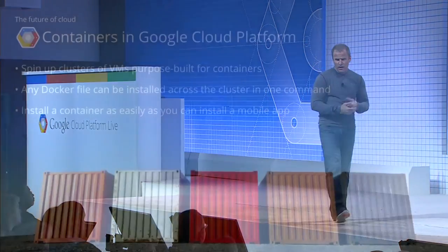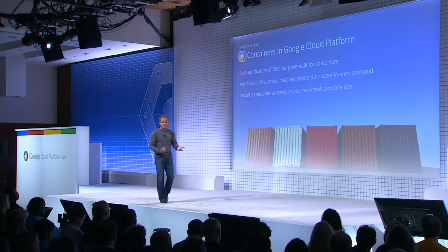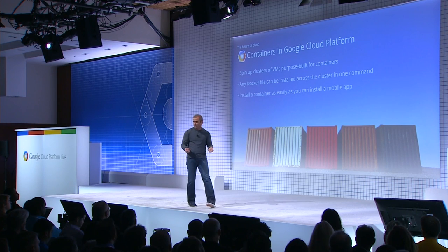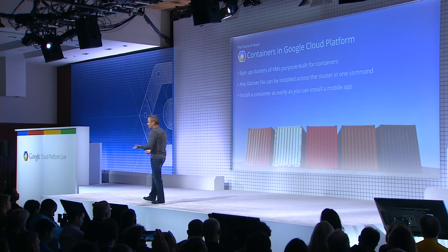Cloud Platform users are going to get to experience the benefits of a container-based architecture. In addition to being able to spin up virtual machines, you'll be able to spin up whole clusters of virtual machines purpose-built for hosting containers. Along came Docker about 18 months ago, and Docker has quickly become the de facto industry standard for the file representation of what a container looks like. Any application or service packaged as a Docker file can easily be deployed across horizontal infrastructure in the cloud. Just as consumers can take out a mobile phone and install an app in seconds, that same paradigm is now coming to the cloud.